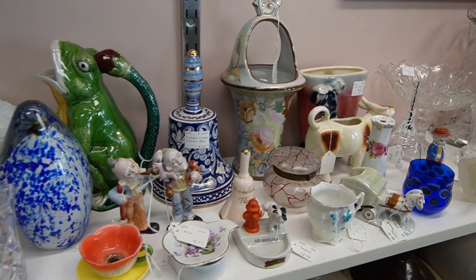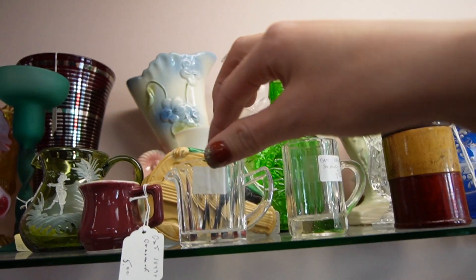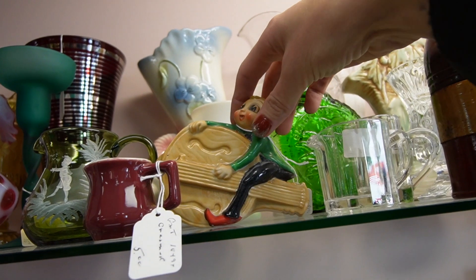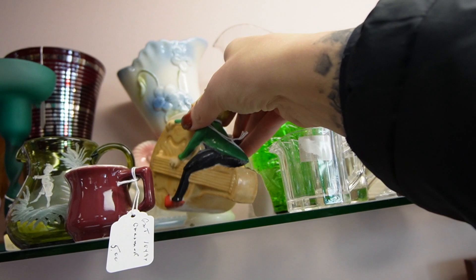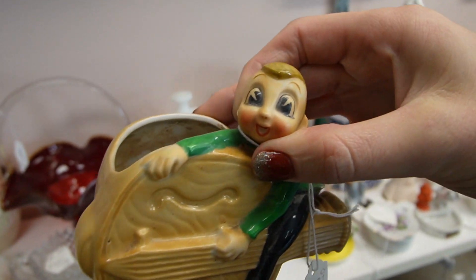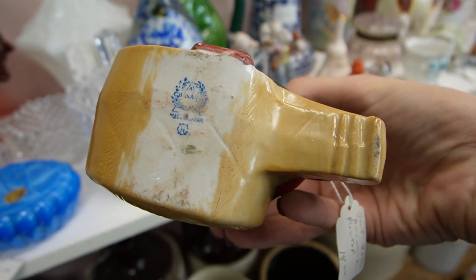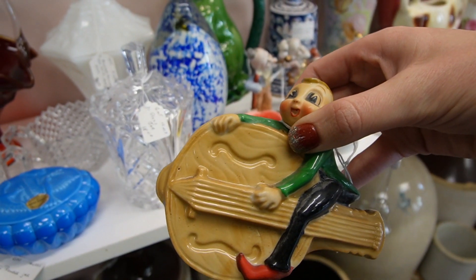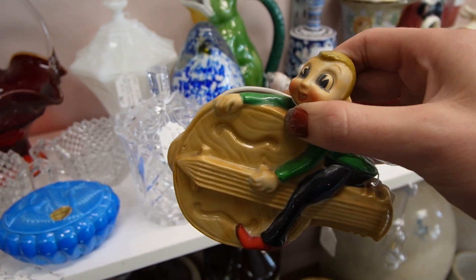Powder dish. Just noticed this little guy up here — look at those big eyes! The price on that is $18. He's a planter, a little pixie. I love his eyeballs. What is he marked on the bottom? Made in Japan. We do pretty well with pixies, so I think I might take a chance on this little fella.